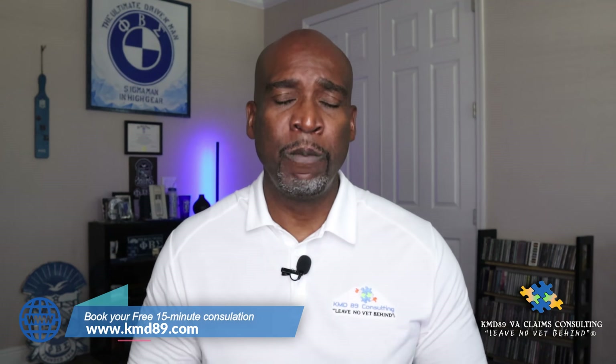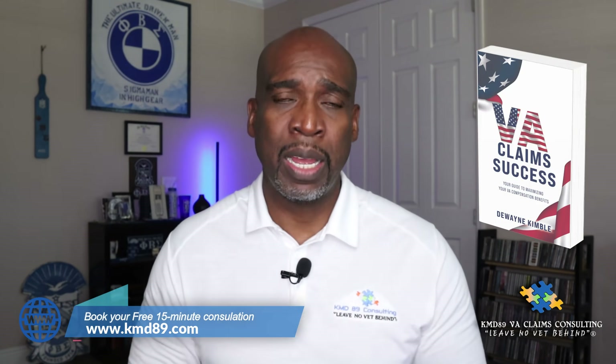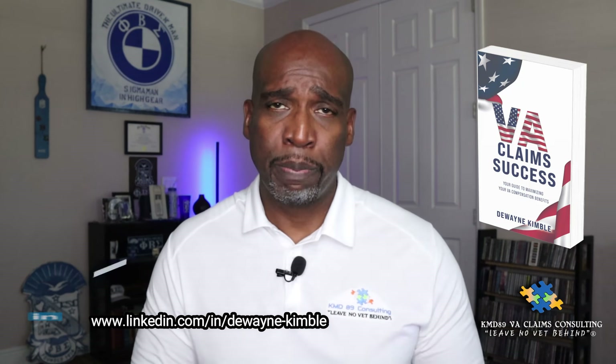Before we get into today's video, make sure you go out and get my new book, VA Claims Success. It is on Amazon — I think this is an awesome book and it's a guide to help you win your VA compensation. I'll put the link in the description section below, so make sure you go out, purchase the book and support. I definitely appreciate it.